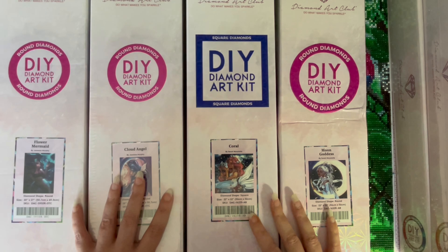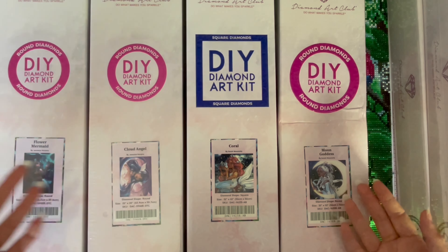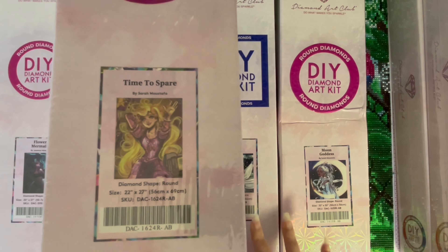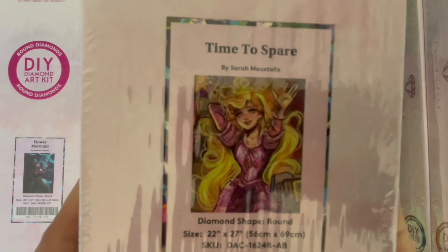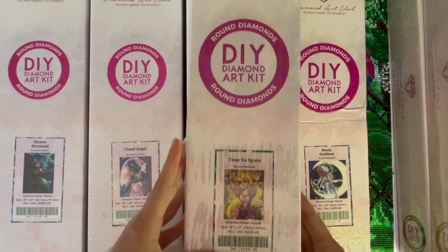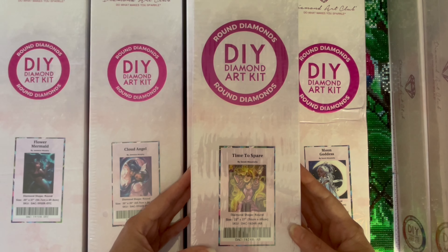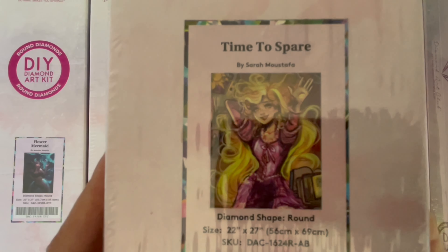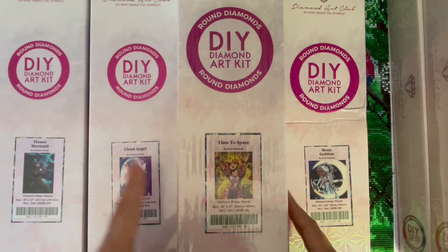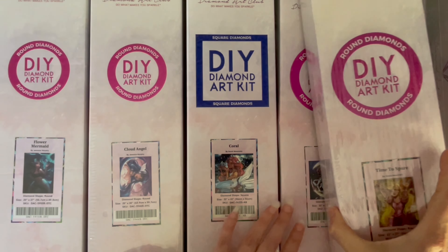On the very same day I bought Moon Goddess, another kit I never thought I'd get came up for sale: Time to Spare by Sarah Moustafa — are you noticing a theme? It features Rapunzel, so much purple in it. This was discontinued before I even learned about Diamond Art Club. I'd seen someone's completed video of it and wished it hadn't been discontinued. This one was from a UK Facebook destash group for £50 including postage. I was on a roll with discontinued kits.